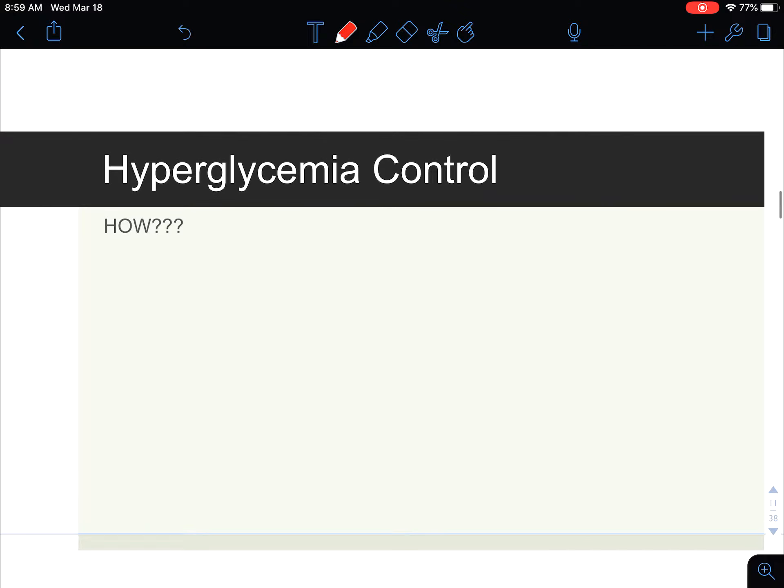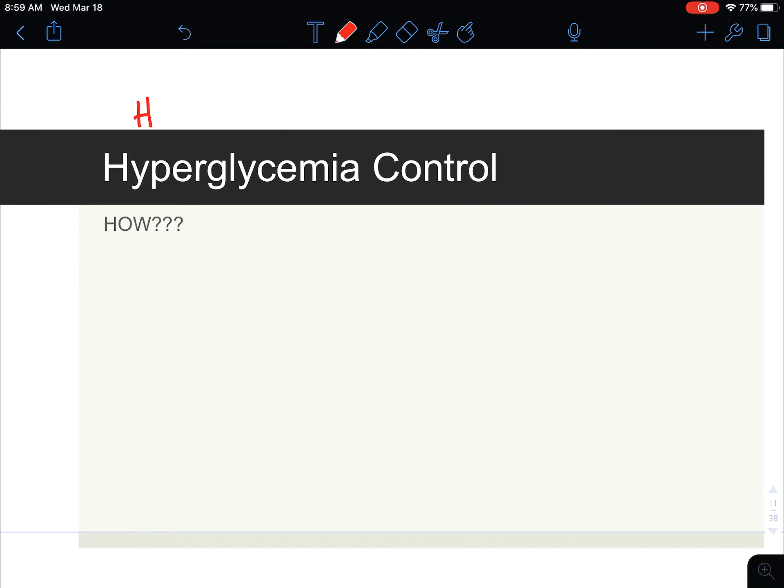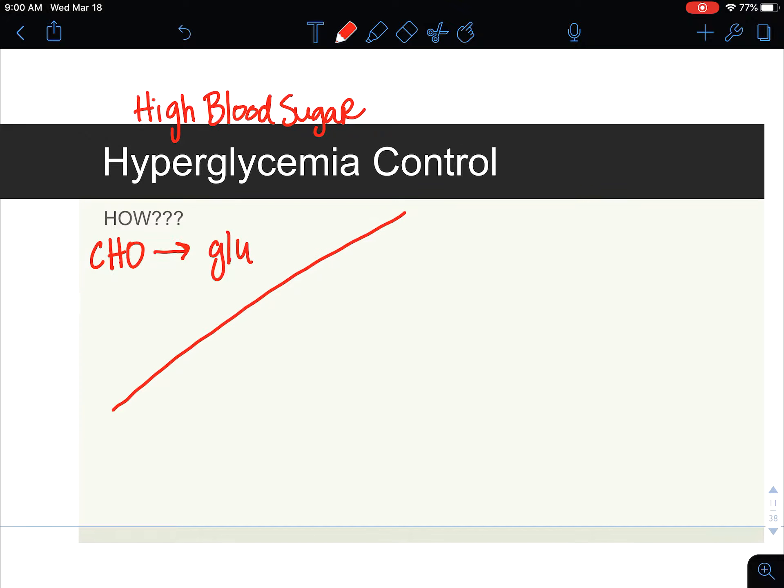Hyperglycemia is just a fancy word for high blood sugar. High blood sugar is the hallmark trait of diabetes, and what we need to understand is: is insulin present or is it not? When we're looking at carbohydrate foods, they get broken down to glucose during digestion. So here's my GI tract and I now have glucose inside that small intestine.